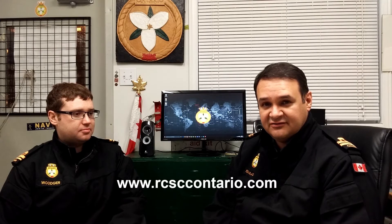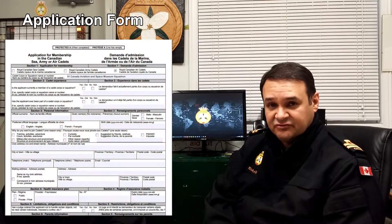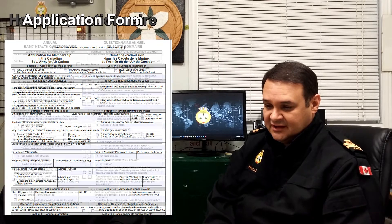So Paul, what is the first step to becoming a Sea Cadet? The first step to becoming a Sea Cadet at RCSCCO Ontario would be to check out our website, rcsccontario.com. Under Admissions, you're going to find two forms: one is the application form to join the program, and the other is the health questionnaire, which asks about any allergies or medical information we need to be aware of.